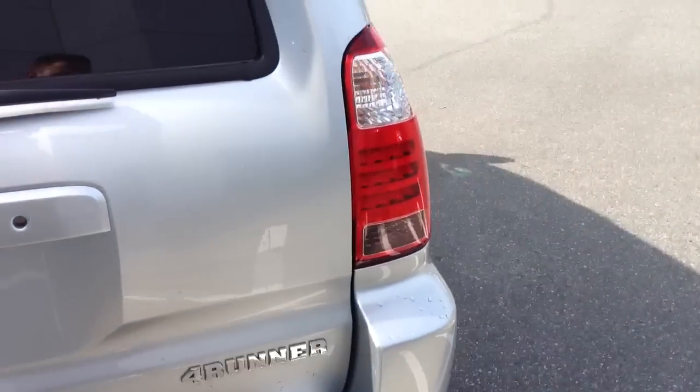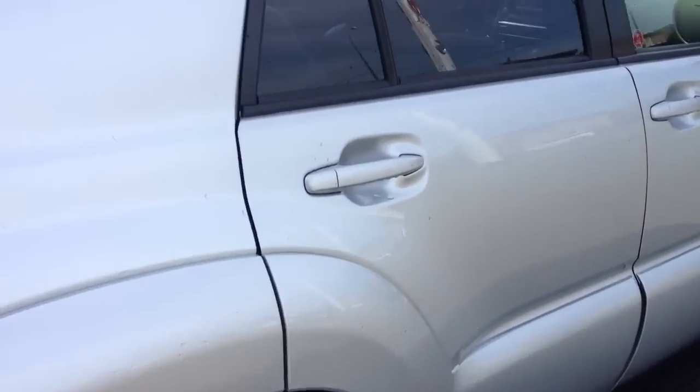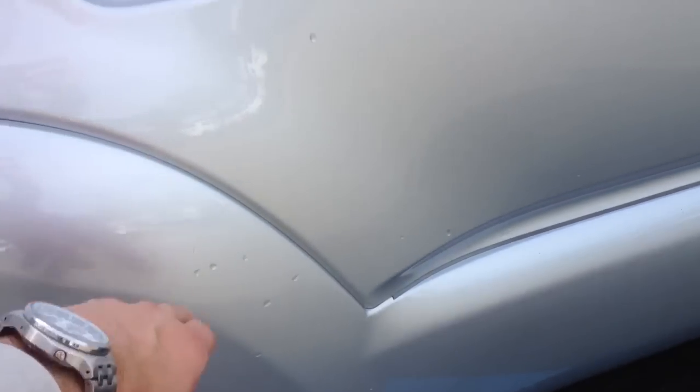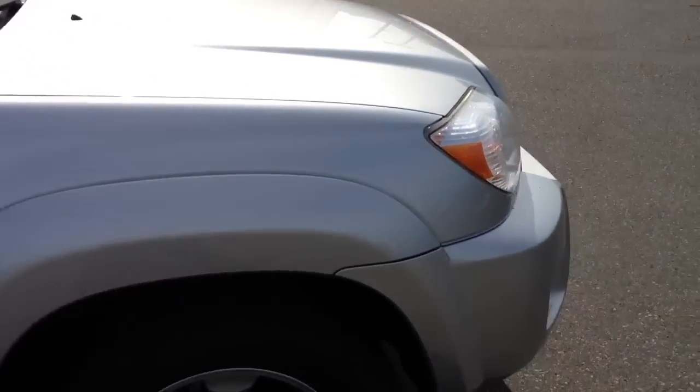Let's do another walk around. Right here as well — a few little marks, nothing major. It might not even show up in the pictures, and not all of it will come out, but we will be able to do a better job of it than it is right now.